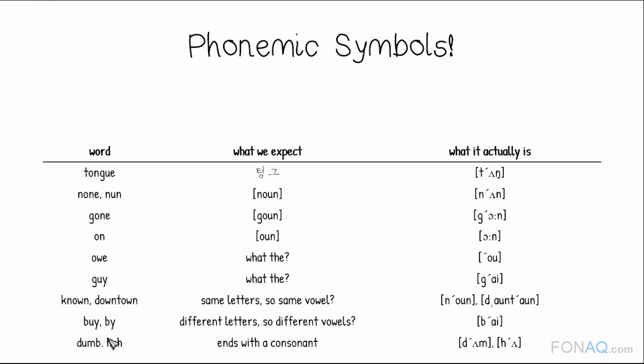Lastly, these words end with B and H, so should they be pronounced? No. The symbols tell us the B and H are not pronounced — they are silent.